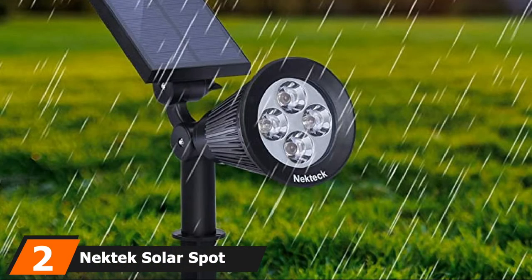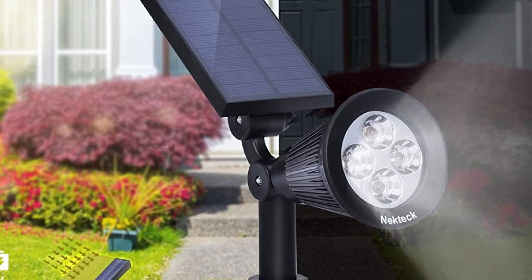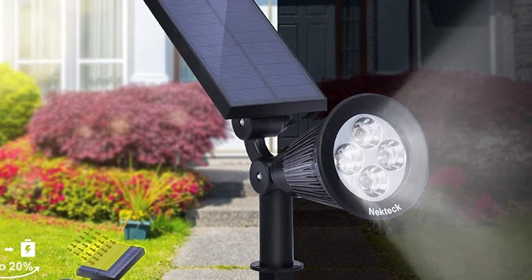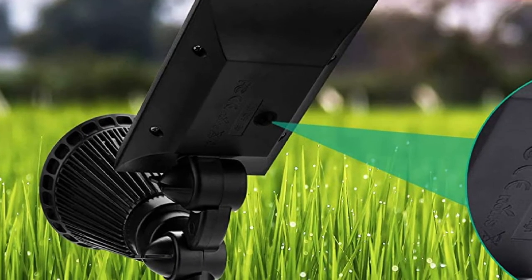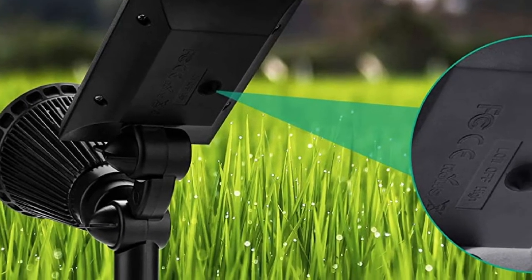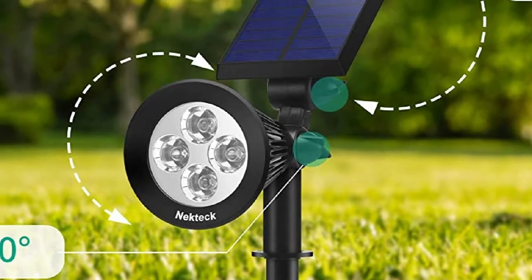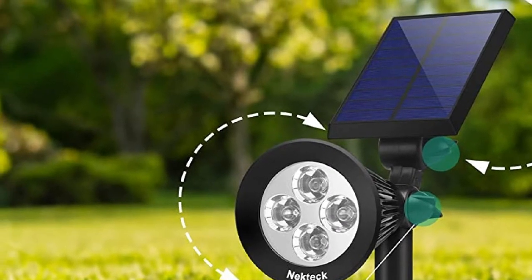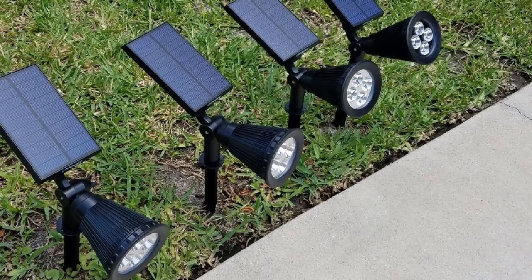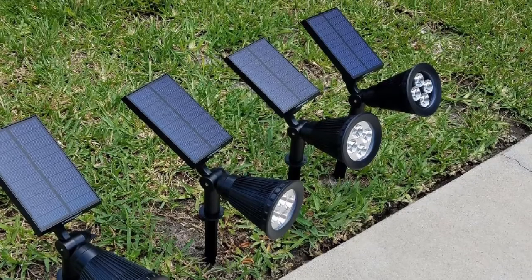Moving on to number two, we have Nectex Solar Spotlights. These solar lights are made out of high-quality materials that allow them to withstand adverse weather conditions. With an IP64 rating, it is completely water and heatproof. These lights are also resistant to dust and rust. The Nectex Solar Lights come with a wide solar panel that boasts a 20% faster conversion rate, carrying more photovoltaic cells that can absorb more sunlight. The solar panel is combined with a high-capacity 18,100 rechargeable battery that boasts a faster charging rate and longer working time. If fully charged, it can last up to 6–10 hours, though this may change depending on the weather.